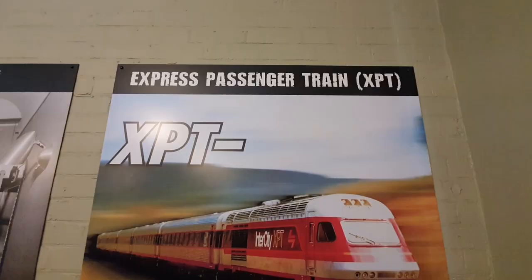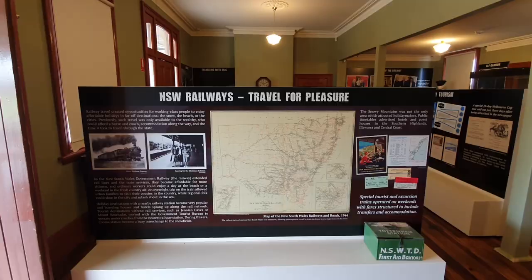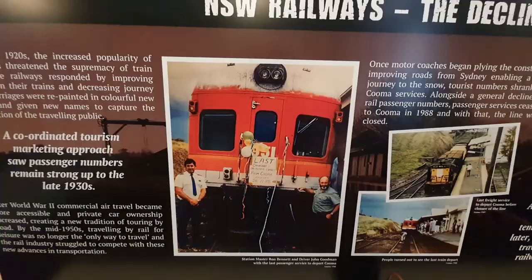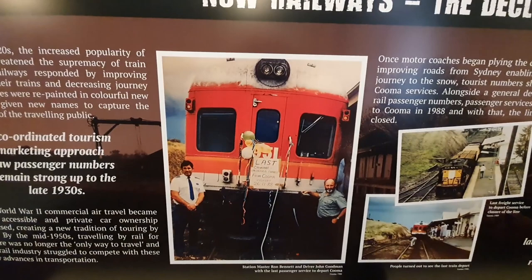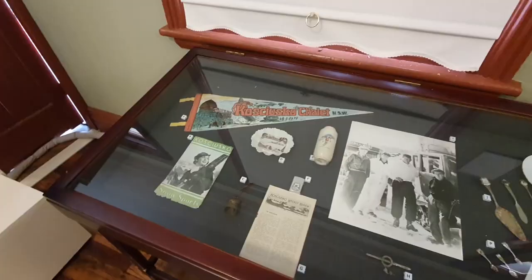Express passenger train. XBT! Look when it was still red all those years ago. XBT! New South Wales Railways Travel for Pleasure. New South Wales Railways — The Decline. Last Canberra to Munra express from Cooma, Saturday 26th of the 11th 1988. That was the last ever normal passenger train. Skiing sort of culture.